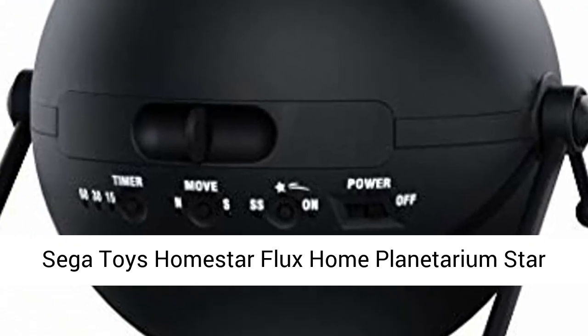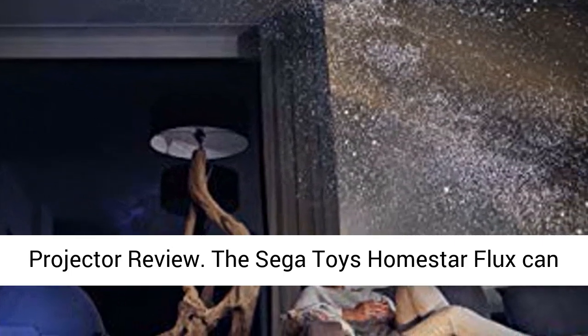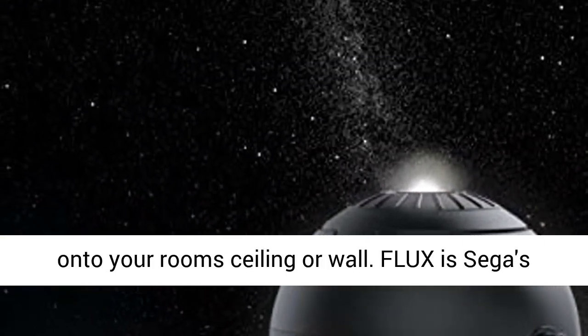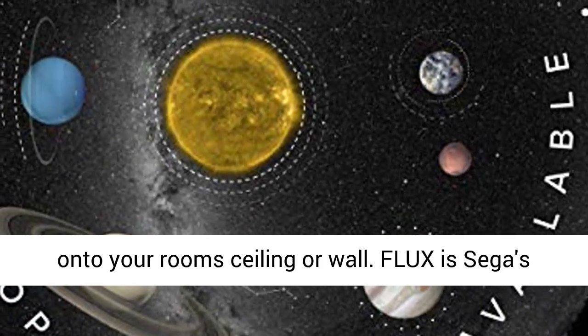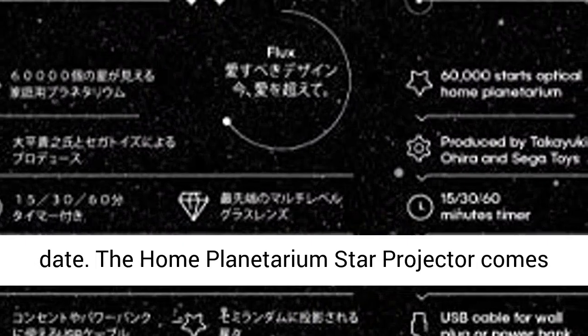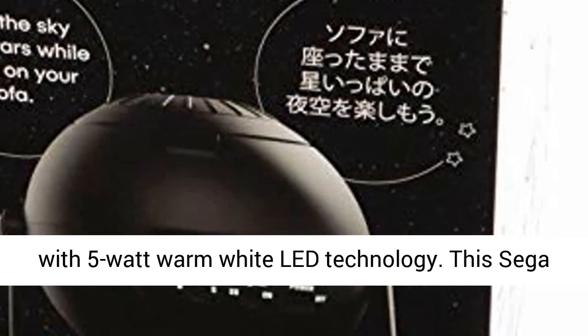The Sega Toys HomeStar Flux Home Planetarium Star Projector can project 60,000 twinkling high-definition stars onto your room ceiling or wall. Flux is Sega's most powerful and most advanced model available to date. The Home Planetarium Star Projector comes with 5W warm white LED technology.